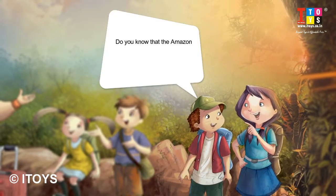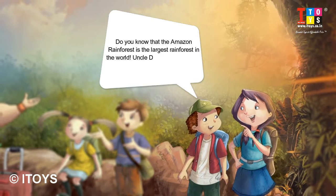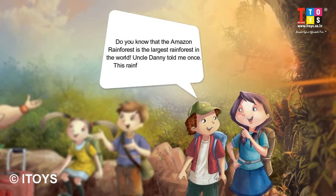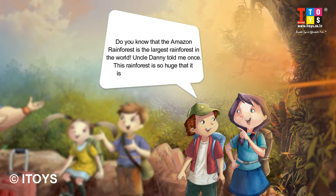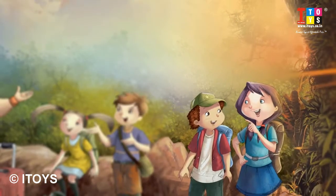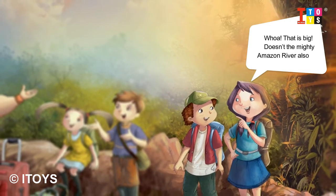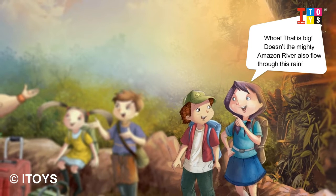Do you know that the Amazon Rainforest is the largest rainforest in the world? Uncle Danny told me once — this rainforest is so huge that it is spread over 9 countries. Doesn't the mighty Amazon River also flow through this rainforest?